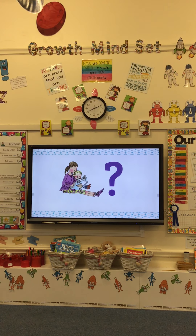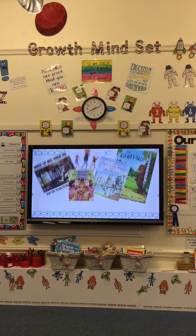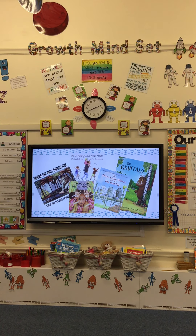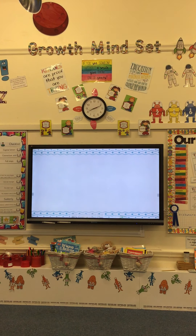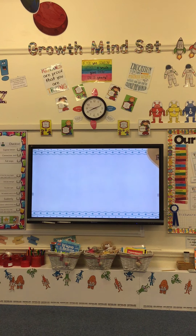We never ask children to guess words from pictures. We do, however, read lots of stories to children which contain all the spellings in the English language. Soon they'll be able to read these stories for themselves. Children love reading because we've made it easy for them.